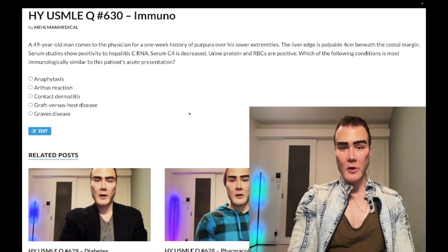49-year-old man with purpura over his lower extremities, liver edge palpable four centimeters beneath the costal margins. Serum studies show positivity for hepatitis C RNA. Serum C4 is decreased. Urine protein and RBCs are positive. The question wants to know which of the following conditions is most immunologically similar to this patient's acute presentation?